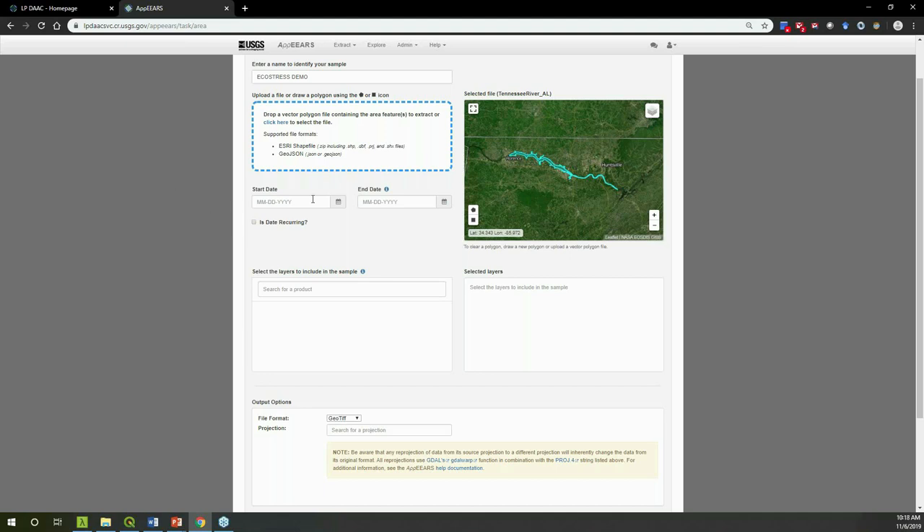For the temporal subset, use the calendar to navigate to your desired dates. EcoStress was launched in July 2018, so I'll retrieve all data from July 2018 — you can also type a date directly into the box. We'll request data from July 2018 all the way through October 2019.